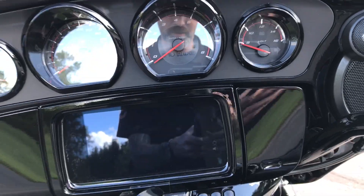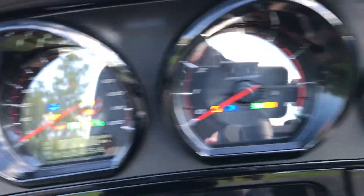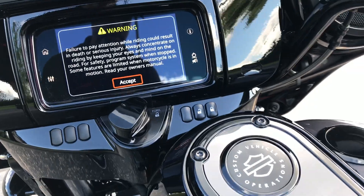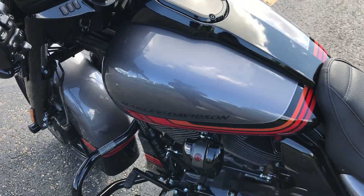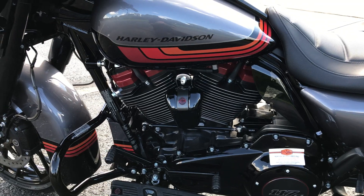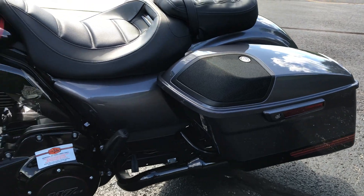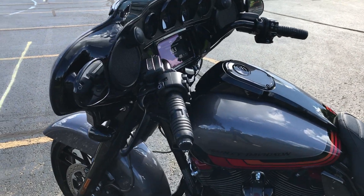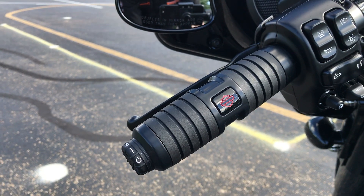Get a good look at the gauges that we will turn on. This bike is simply gorgeous. And these are the Kahuna style grips too.